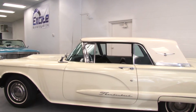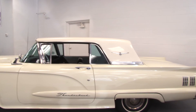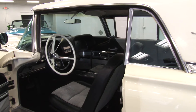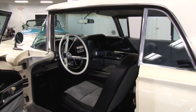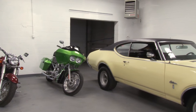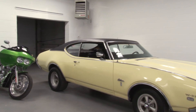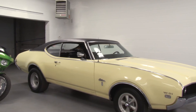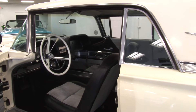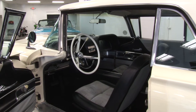I see you got an old T-Bird there. Yeah, it's a 1960 Ford Thunderbird. It's got a 352 cubic inch motor in it — it's a beautiful car. And all these old Fords — we got the Galaxy, Cutlass back there. We got a lot of classics in here right now, but we also sell modern sports cars: Corvettes, Mustangs, Camaros — all sports cars.